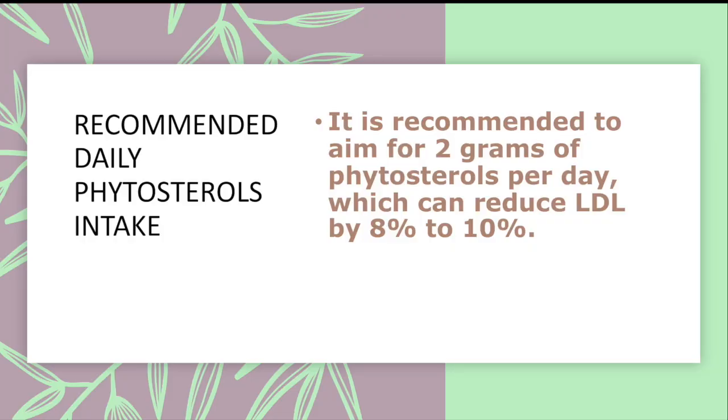For most people, a diet with added phytosterols can help manage cholesterol, especially those with familial hypercholesterolemia, heart disease, or a history of atherosclerosis. It is recommended to aim for 2 grams of phytosterols per day.